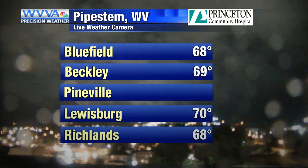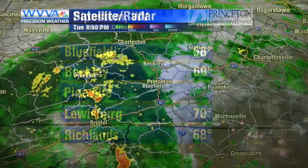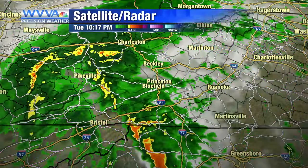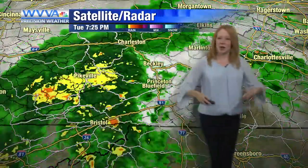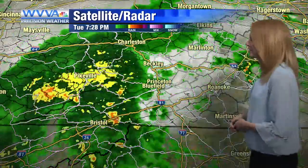The storm is slowly making its way to the Appalachian Mountains. As we speak, we can see the rain on our Princeton camera there. Temperatures right now in the 60s and 70s. We're not going to move much with temperatures overnight — that cloud cover will block any heat trying to escape into the open atmosphere and really keep us steady. We're going to be in the 60s, low 70s for most of the evening.